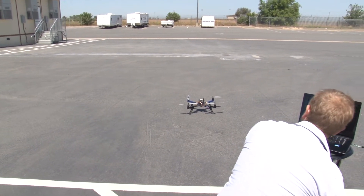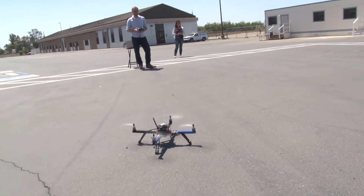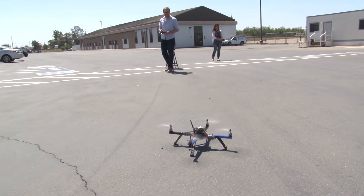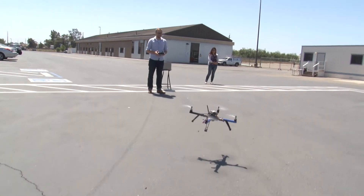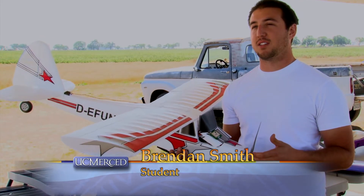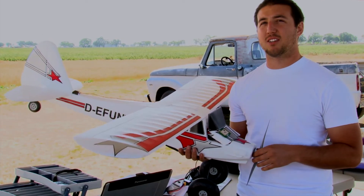We have a ground control station operator, the GCS operator. His job is to manage the autonomous systems of the aircraft — watching where the UAV is going, where it's supposed to be going, and monitoring all of the metrics: its attitude, its position, its airspeed — making sure the UAV is doing what we want autonomously. We're not really interested in speed; we're more interested in efficiency, payload capacity, and waypoint navigation.